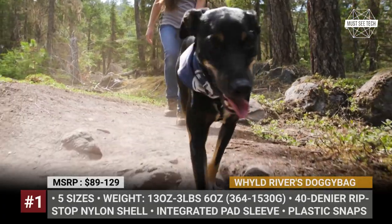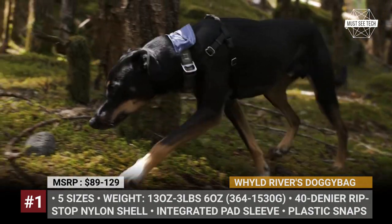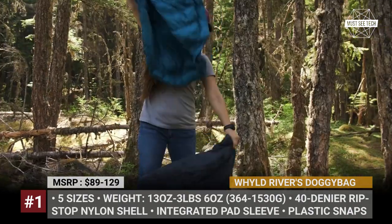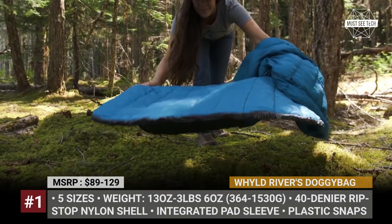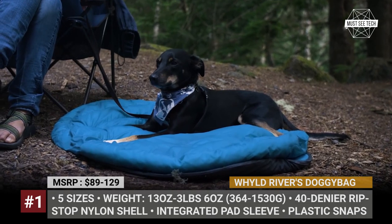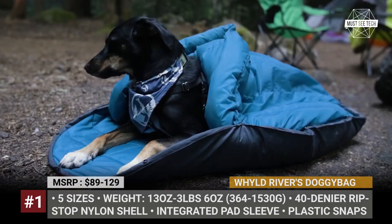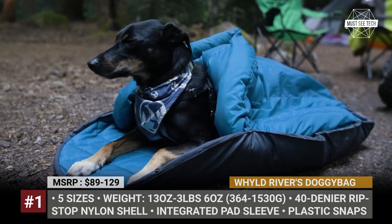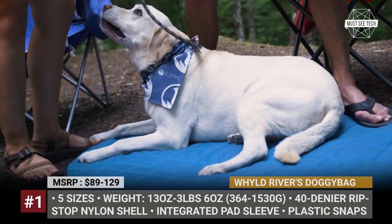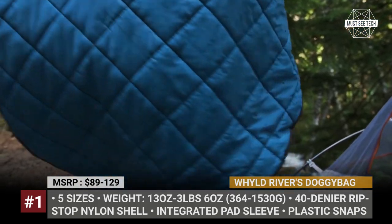Wild River's Doggie Bag. You do not sleep in a tent without a sleeping bag, so why should your dog be any different? The Wild River Doggie Bag was designed by the company's founder Rachel Baumann for her rescue dog River. Rachel loved traveling and camping with River but noticed that her short-haired pup was often cold and shivering on a trail. To keep the pet warm and comfy, Rachel created the original Doggie Bag with a ripstop nylon shell and synthetic insulation.